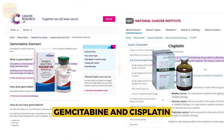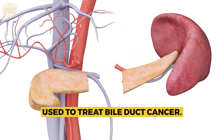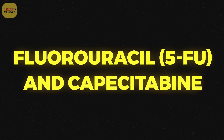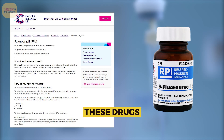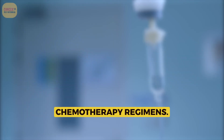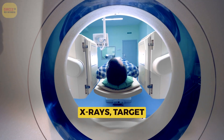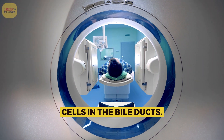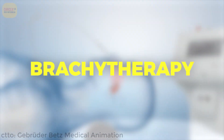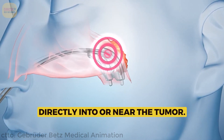Gemcitabine and cisplatin combination chemotherapy is often used to treat bile duct cancer. Fluorouracil (5-FU) and capecitabine may also be used in chemotherapy regimens. External beam radiation uses high-energy x-rays to target and kill cancer cells in the bile ducts. Brachytherapy involves radioactive materials placed directly into or near the tumor.